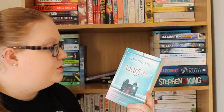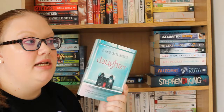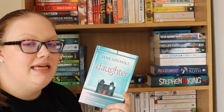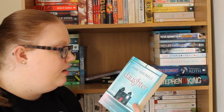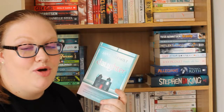Then I have Daughter by Jane Shemilt, about a woman whose daughter goes missing and a year later she's still missing and trying to find her. I feel like this could be quite similar to The Missing by C.L. Taylor, which I read last year and really liked. It's another thriller so I'm probably going to like it, and if not I'll just really enjoy the process of reading it.